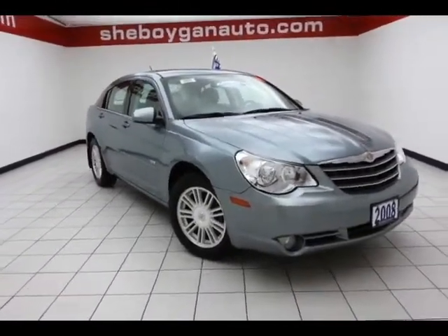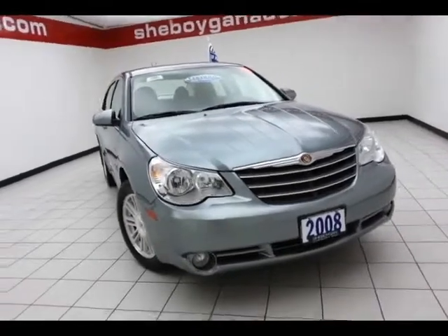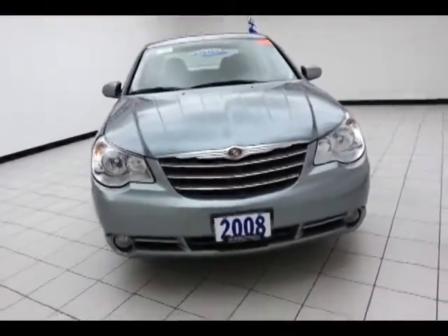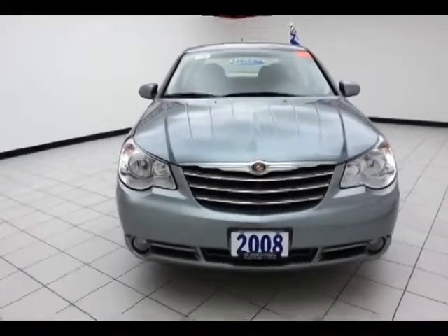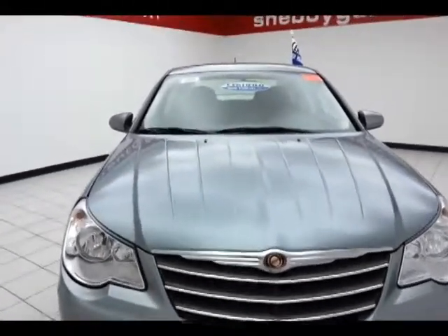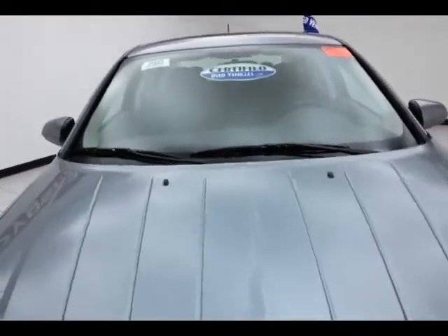This is the 2008 Chrysler Sebring Touring, Walter P. Chrysler Edition, stock number B2985X. This is a well-equipped Sebring. It has 72,000 miles. It's a one-owner with a clean AutoTrack history report, silver steel metallic in color.